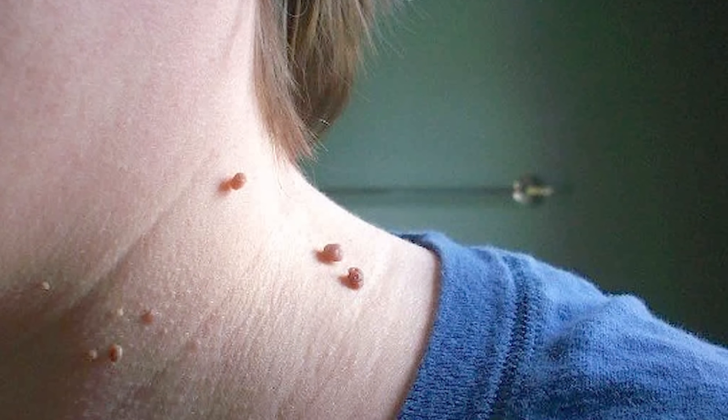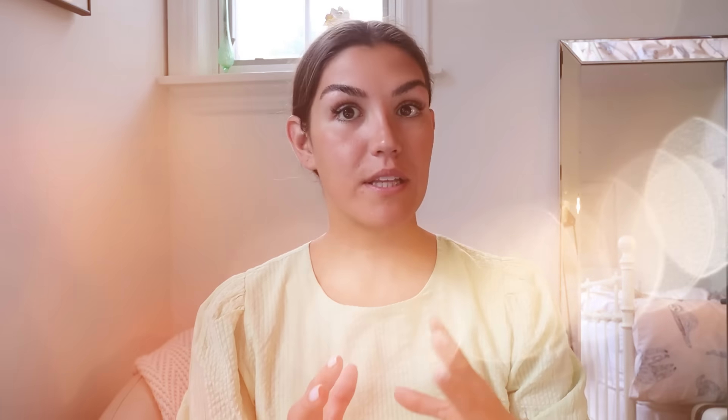So, skin tags. These are small growths that occur on the surface of our skin. Oftentimes they are the same color as our skin, but sometimes they can be darker in color and resemble a mole. And while the tags themselves are considered harmless, the underlying cause is not — and this underlying cause might be something you're not even aware you have.